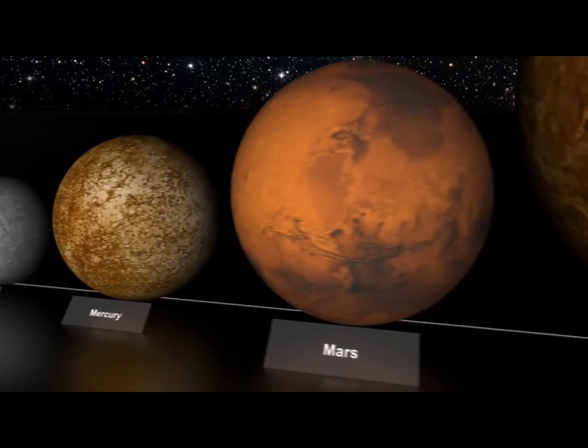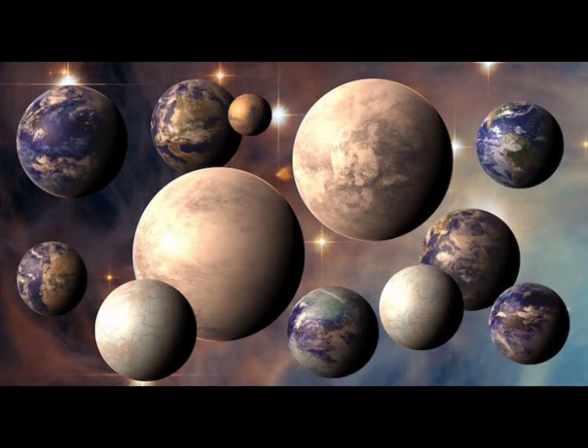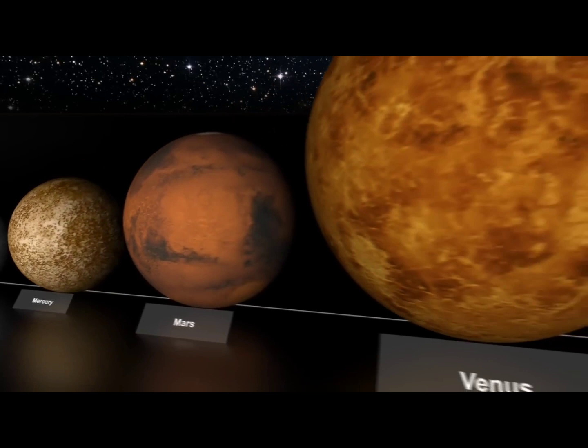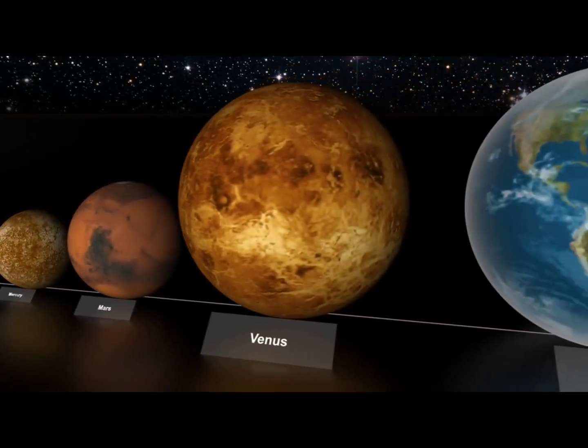The exoplanet, which the team found with NASA's Transiting Exoplanet Survey Satellite, TESS, is estimated to have a width around 1.1 times that of Earth, making it similar to our planet as well as Venus, which is often called our world's solar system twin.